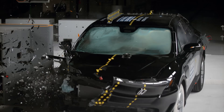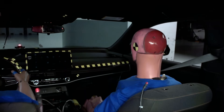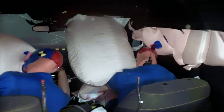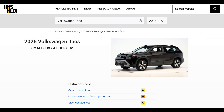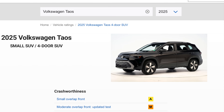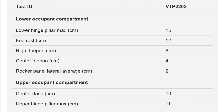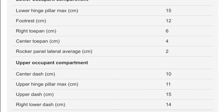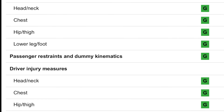In the Chevy Blazer EV, Honda Prologue, and Honda Ridgeline, the passenger dummy nearly missed the airbag, leaving the head vulnerable as it entered a gap in coverage between the front and curtain airbags. The Volkswagen Taos exhibited concerning structural integrity on the passenger side, with up to 15 centimeters of intrusion in both the lower and upper compartments. Such performance is disappointing, especially for a relatively new vehicle design.